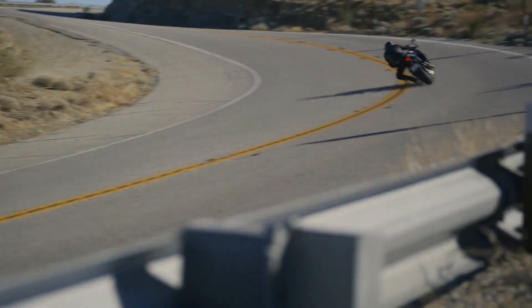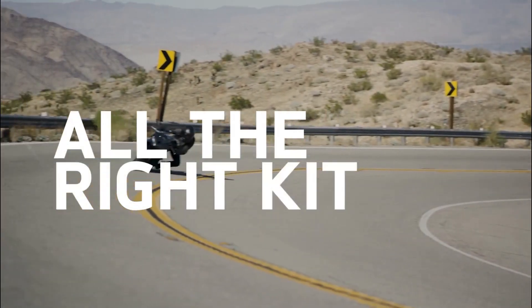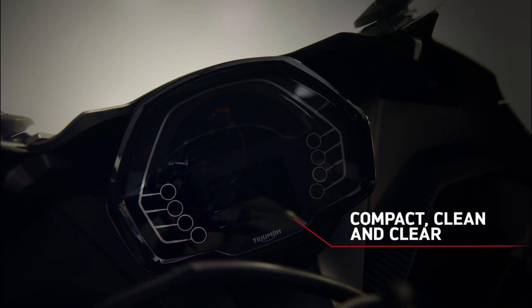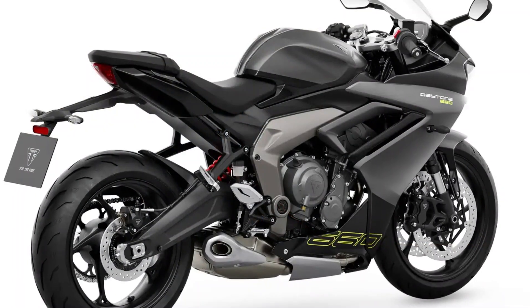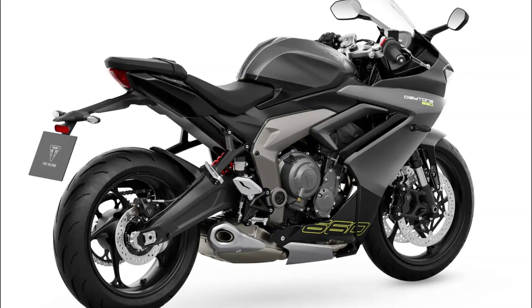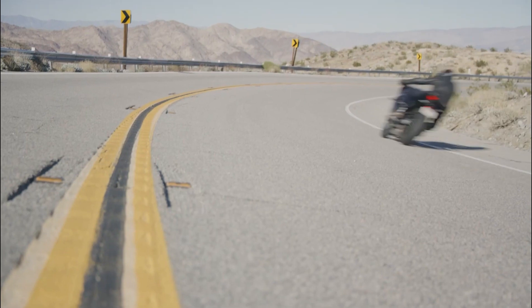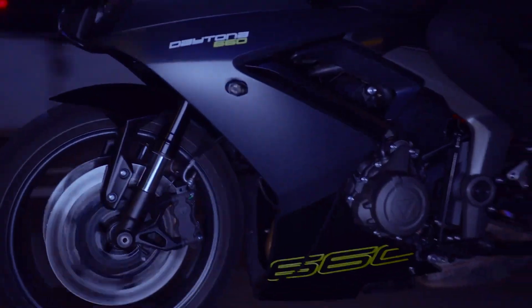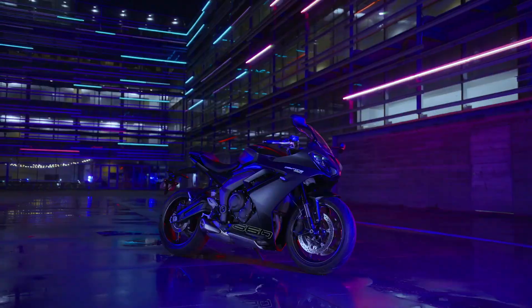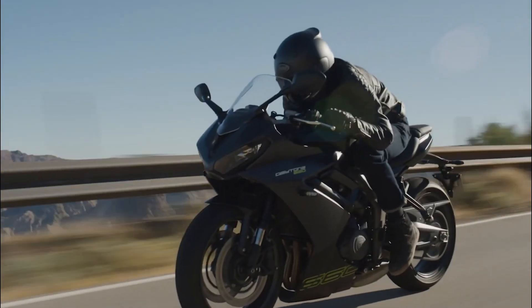Dynamic riding modes and safety systems: catering to diverse riding preferences, the Triumph Daytona 660 offers three distinct ride modes — Sport, Road, and Rain. Each mode provides unique throttle responses and traction control settings, allowing riders to tailor the bike's behavior to suit their needs. For those seeking unbridled freedom, the traction control system can be deactivated entirely.